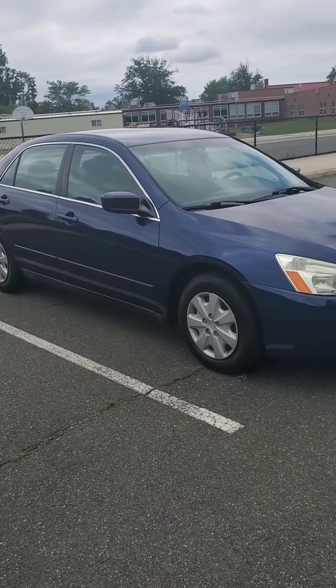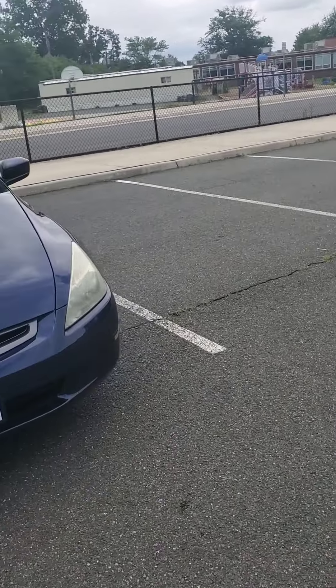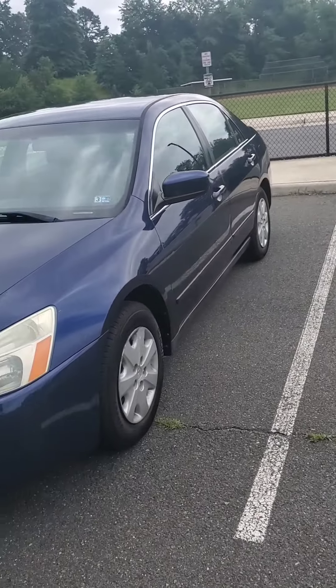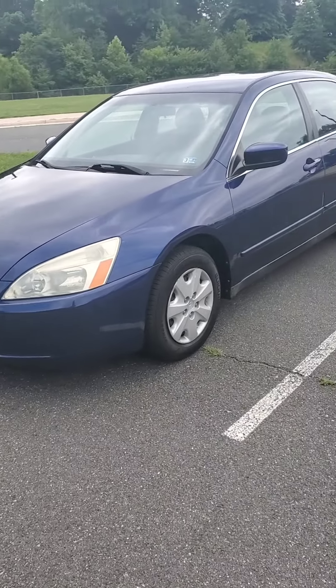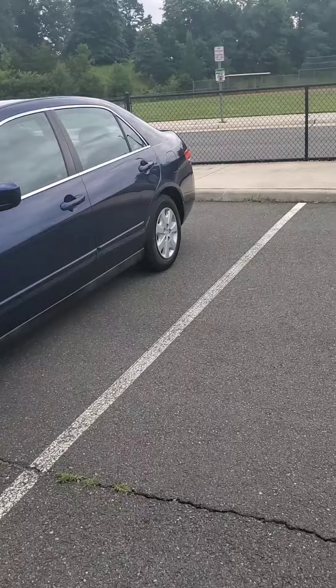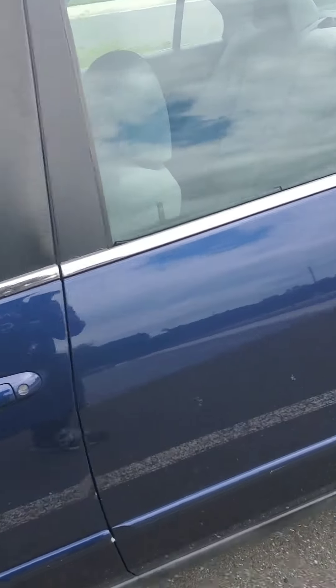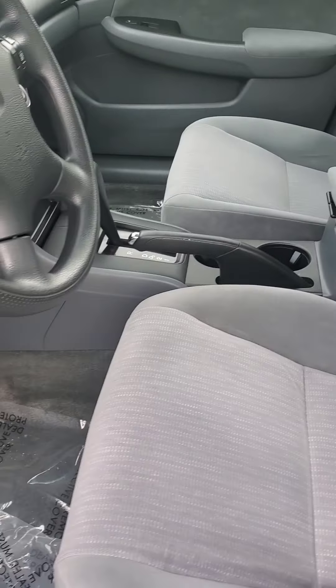Been looking for a couple months, so finally found one at a decent price. Old grandma lady had it — all she did was go to church, go to the grocery store, and back home. 87K on the dash. Like I said, clean inside and out.